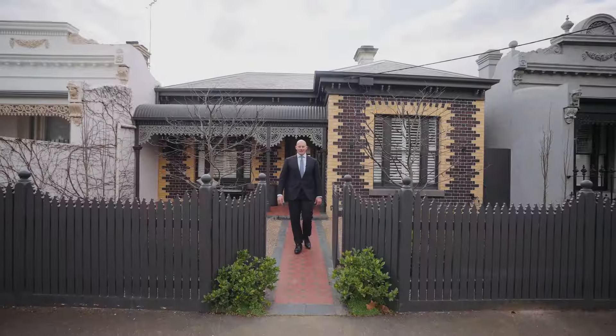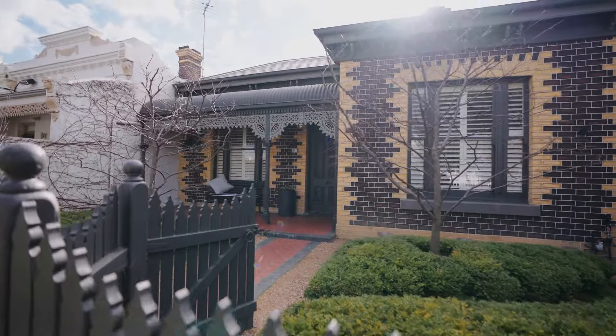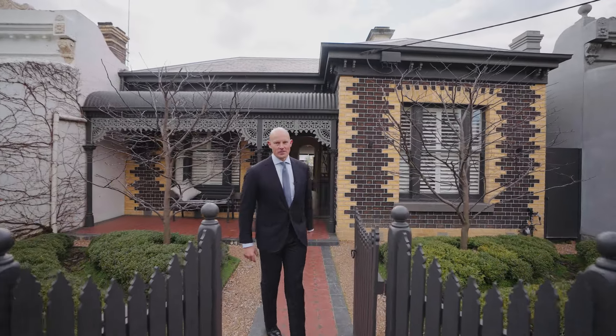Welcome to 16 Gregg Street, Albert Park. Moments from the Albert Park Village is this gorgeous double-fronted home designed by BE Architects. Let me take you through to show you some amazing features here. Come with me.